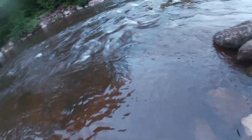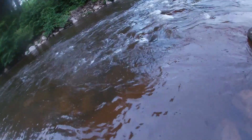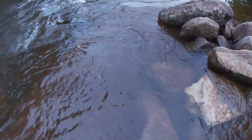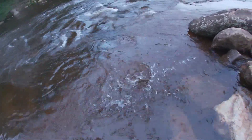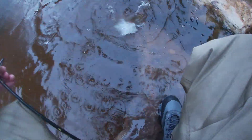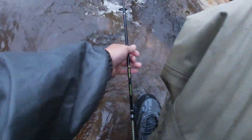What's up, guys? Oh man, it's so hard to fight these things in flooded water. I have no idea what I have — no idea at all. Oh, it's right here in front of me. Rainbow! It's a rainbow. Really nice fish. Wow. I was not expecting to catch a fish of this size.